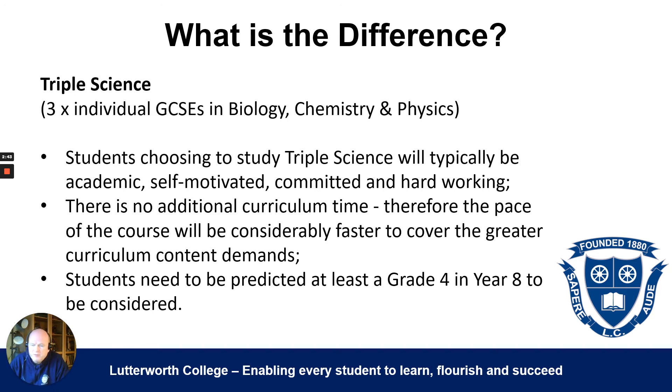A useful tipping point to help choose the right path is grades: if you're predicted at least a grade four in year eight, you can consider taking triple science. If you're not going to get a grade four, I would strongly advise against taking triple science.